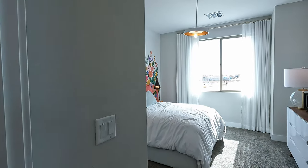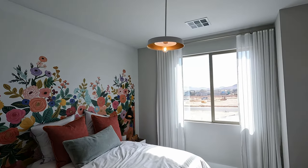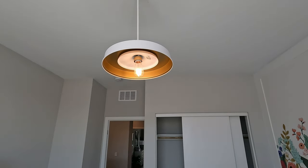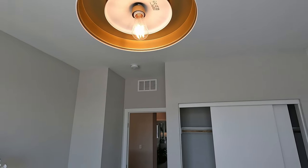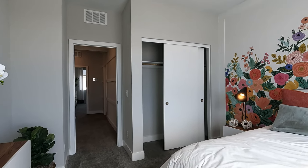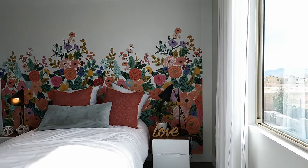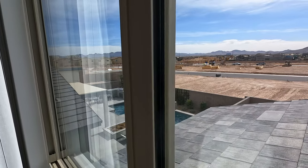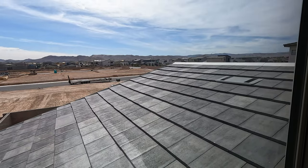Now here's bedroom number four — 11.4 by 12 square feet. It's got a single light all by itself. These are those modern bulbs. Got your slide-in closet. Whoever buys these models is going to get some incredible pools — beautiful, flat, modern tiles on these homes.